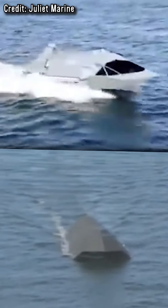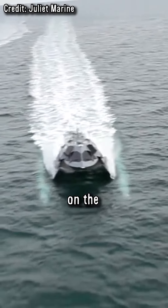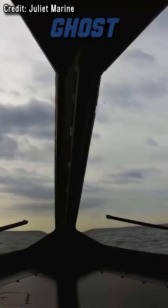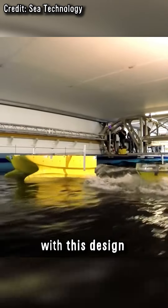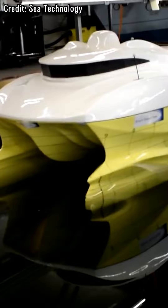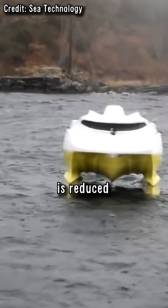The boat looks like a modern version of the Sea Shadow and is also based on the SWATH design. Even in storms, you can enjoy a cup of tea on this ship. Waves hardly bother ships with this design because the two torpedo-shaped buoyancy bodies always remain completely submerged, and only narrow supports lead to the boat platform. The waterline area is reduced to the minimum.